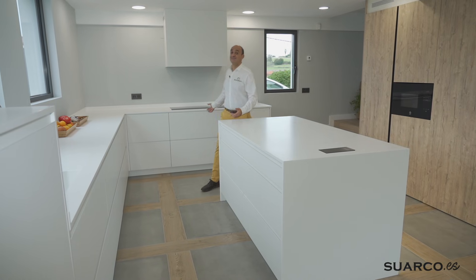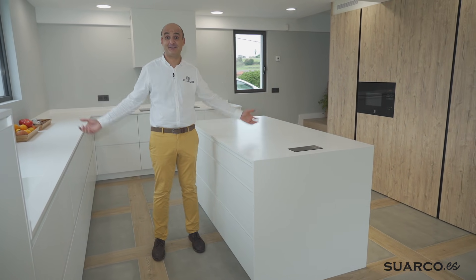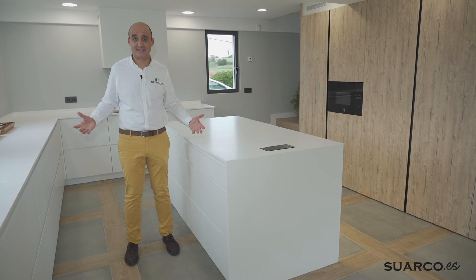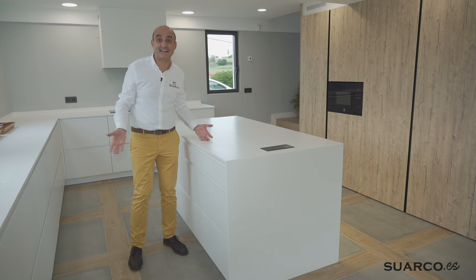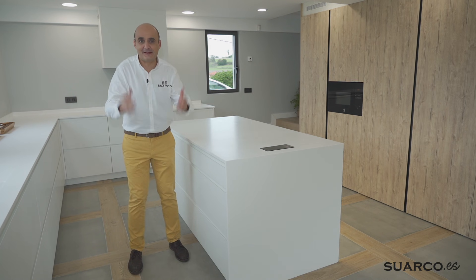¡Hola amigos! Soy Rubén de Cocina Suarco. ¿Y qué os cuento hoy? Decidme, si ya lo estáis viendo, si ya lo habéis visto, si es que mirad qué cocina, si es la cocina que todo el mundo quiere tener en su casa. Yo estoy enamorado, yo me quiero quedar a vivir aquí. Ya os he dicho a los clientes que me vengo a vivir, que no, que yo me quiero quedar aquí.